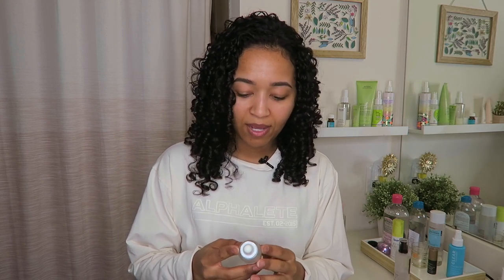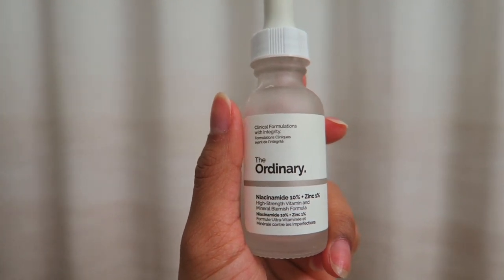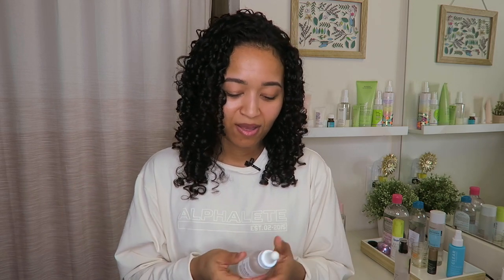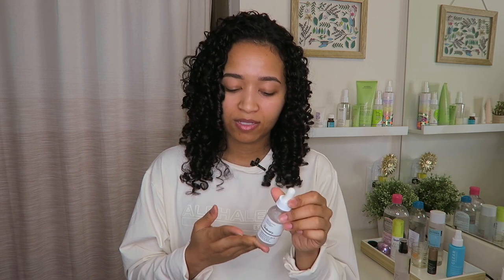I also want to quickly mention The Ordinary Niacinamide and Zinc serum — it was about six dollars and it's all gone. It's been about a month since I stopped using it, and I haven't reordered since I can only get it online and I'm trying other things. But I definitely recommend it for keeping breakouts at bay — it's incredibly affordable and it works.